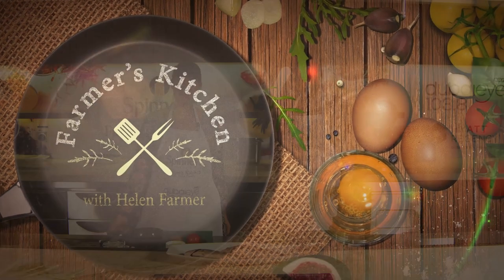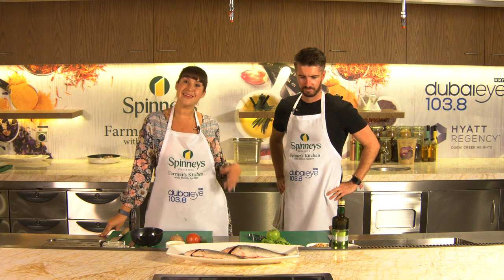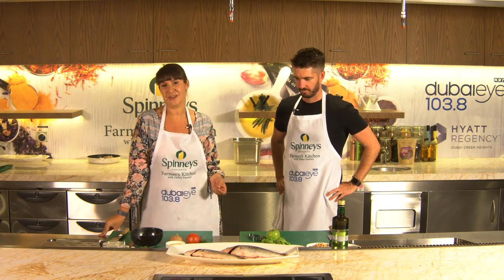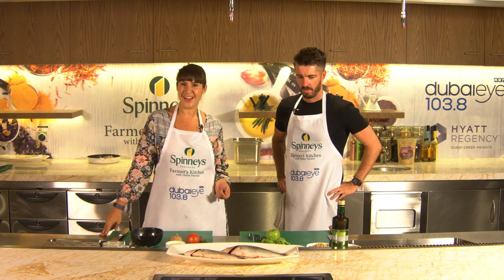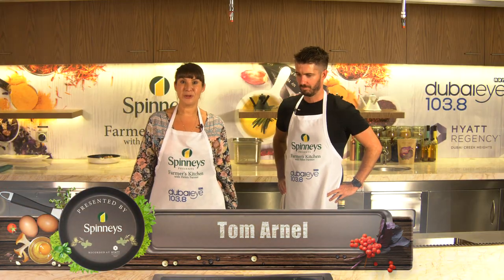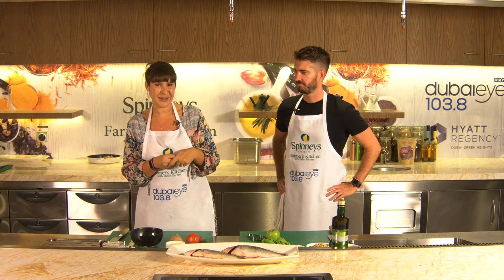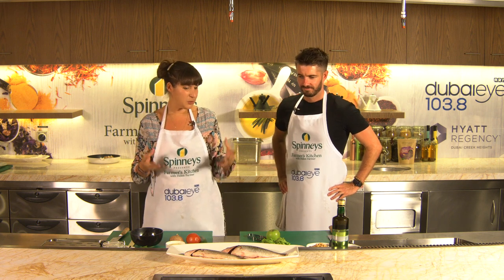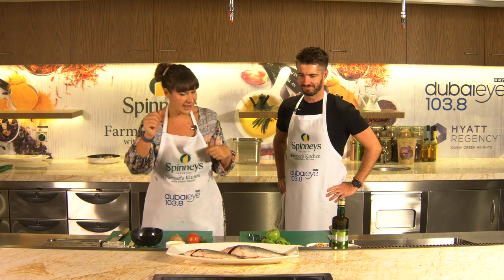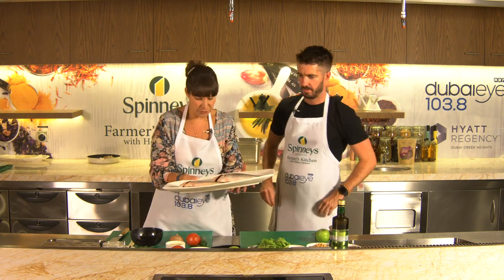Welcome back to a brand new episode of Farmer's Kitchen presented by Spinney's with me Helen Farmer on Dubai Eye 103.8. You can watch as well as listen — head over to the website to see what's happening in the kitchens here at the Hyatt Regency Dubai Creek Heights. Joined today by Tom Arnell, chef, co-founder and managing partner at the Bull and Rue Group — you'll know their food and coffee at the likes of Tom and Serge, Common Grounds, and Brunswick too. We're having a special look at seafood and we've got some amazing organic sea bream picked up from Spinney's along with some lovely fresh fruit and veggies.